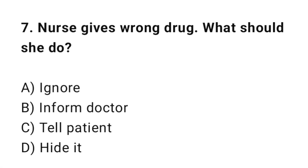Q7: A nurse gives the wrong drug. What should she do? The correct answer is B: Inform the doctor.